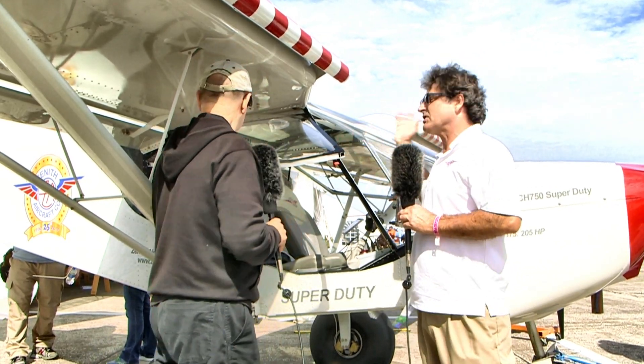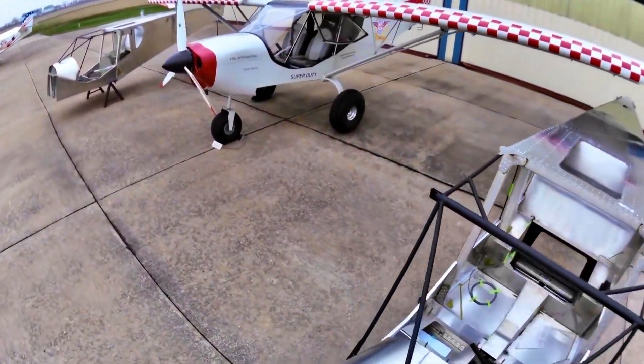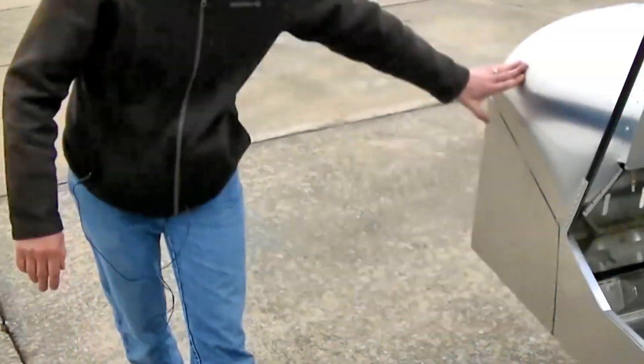Now in the back, because we've got a much bigger engine, we actually put a rear seat in the back of the cabin area. Which is experimental, so they can do that. Our Stoll CH-750 doesn't have a rear seat because it's light sport, but the space would be there. So we just redesigned the rear baggage area for the rear seat.